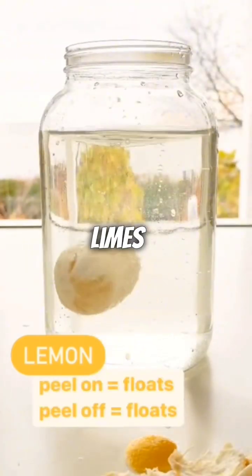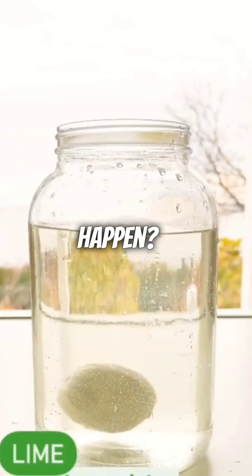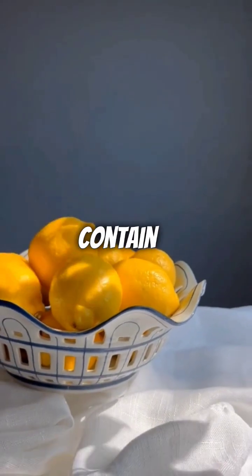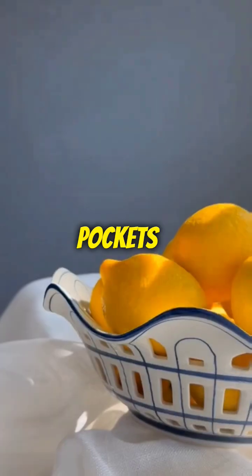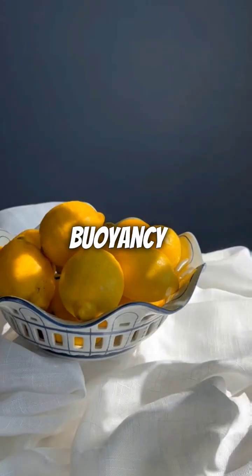However, limes, with their slightly higher density, don't share this buoyancy. But why does this happen? It's all due to their chemical composition. Lemons contain a higher percentage of air pockets and less dense material within their structure, contributing to their buoyancy.